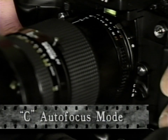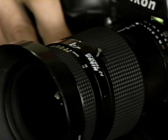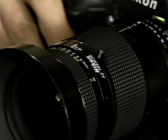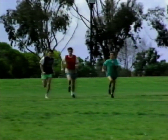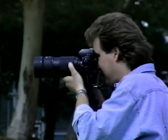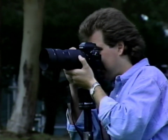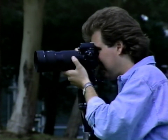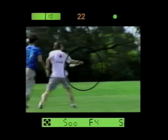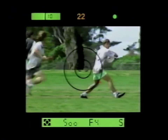In the second autofocus mode — continuous servo, or C mode — the camera will focus as long as you keep the shutter release button lightly depressed. This mode is best suited for situations where the subject may change positions or move closer or farther from the camera. While the autofocus system may be constantly adjusting, the shutter release may be fully depressed at any time. Remember that the system is focusing on whatever is between the two focus brackets.